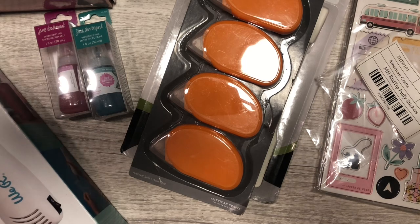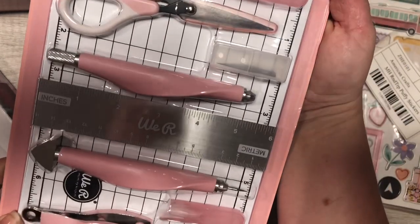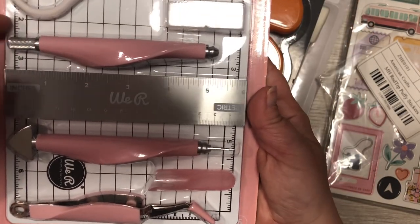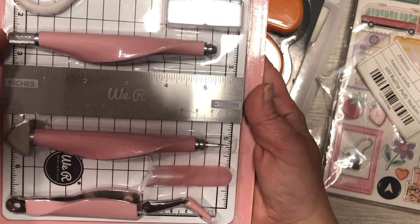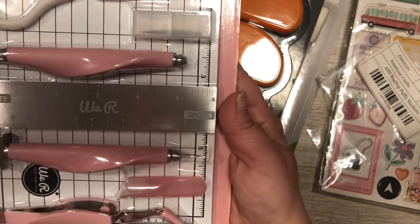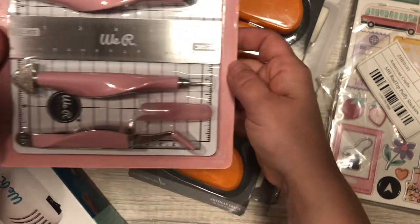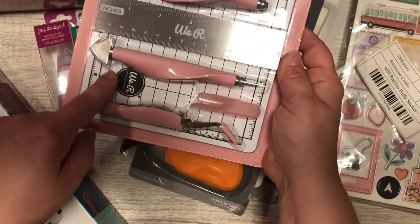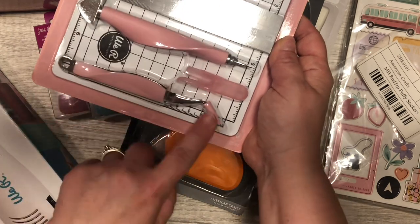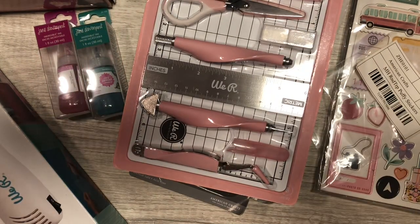I also grabbed this — look, it's pink — a mini toolkit. You get the detail scissors, the little pad, the knife with the blade and lid, a metal ruler, and what I think is a brad punch, plus tweezers. Super cute, only $16.99.